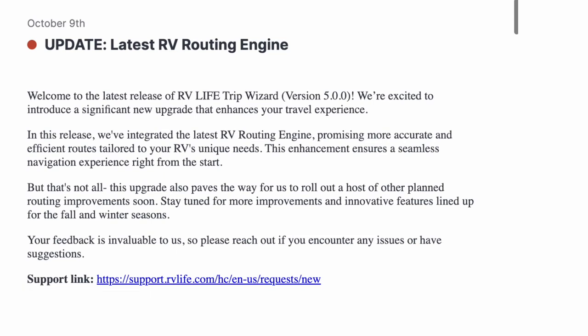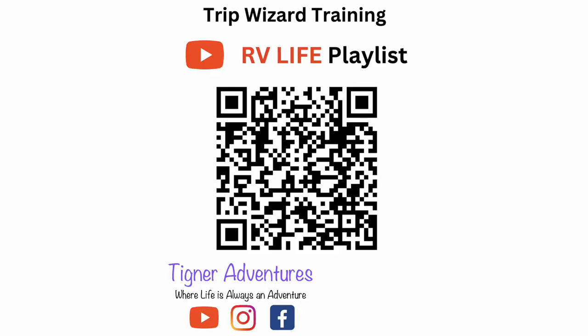They just came out with an October 9th update listing new features coming this quarter. We're a YouTube channel with a playlist dedicated to RV Life — I do training videos from basics of creating a trip all the way through your ending experience. I'm going to go through a couple of those things this morning to explain some of what RV Life does.